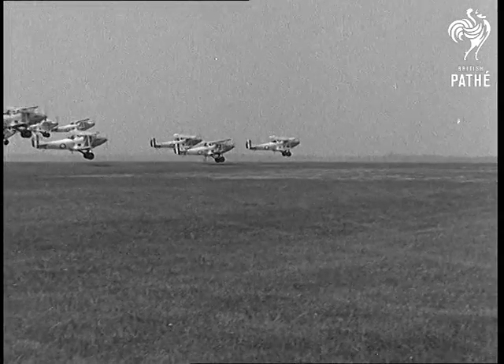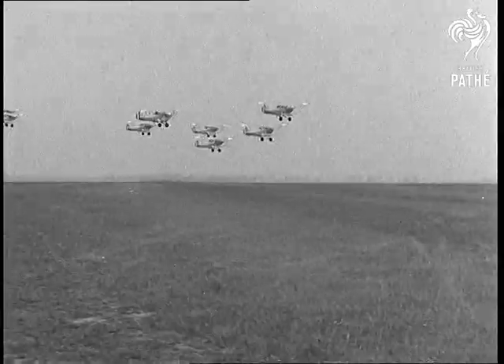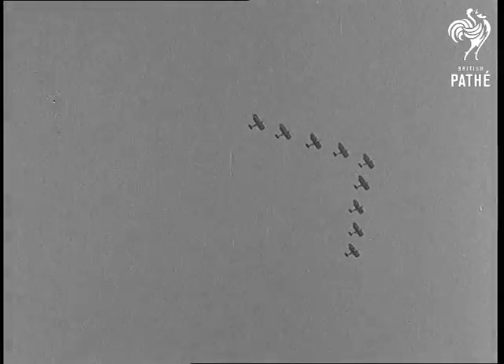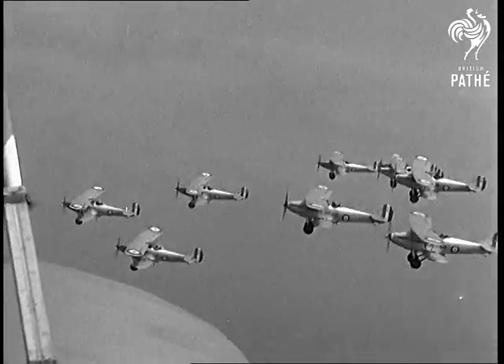At the next RAF display, four squadrons of Hawker Hart Day bombers will show just how air drill is done. For the first time, the changes in formation will be made over the aerodrome, and the spectators will have an opportunity of seeing how the Air Force forms force, as it were.